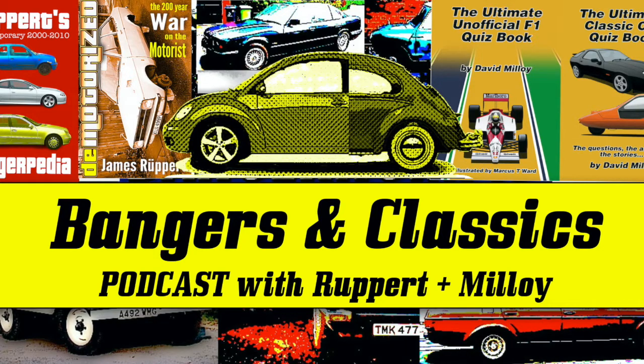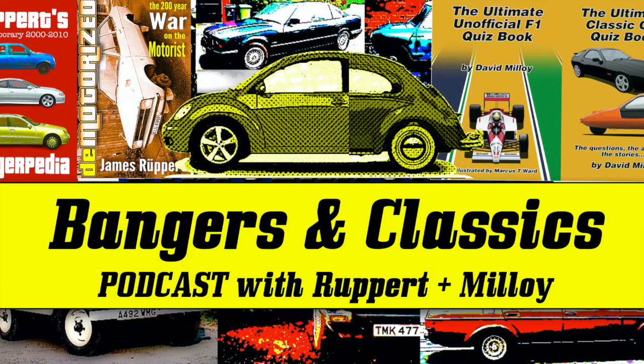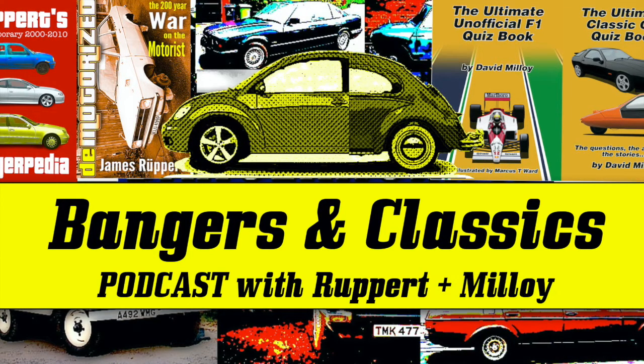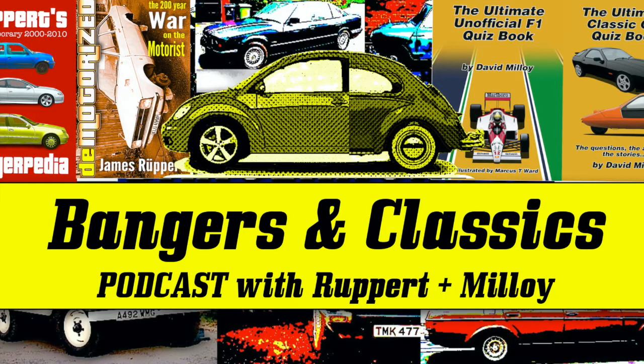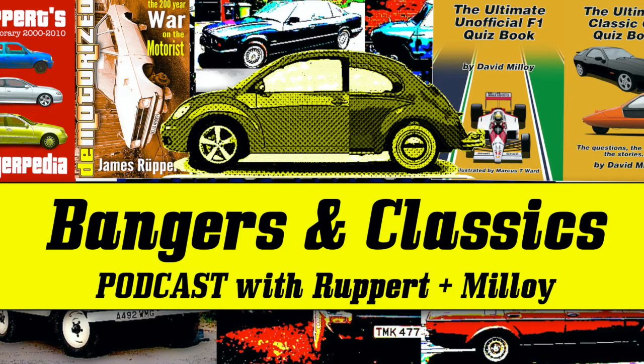I did see another American car later in the day on the same road, and this one was in pristine condition and being driven. Can you guess what it was, James? It's not a popular car for certain reasons — a car from the 60s. Would it be Ralph Nader's favourite car? It was! It was a Chevrolet Corvair, and it looked absolutely spectacular — really good nick.